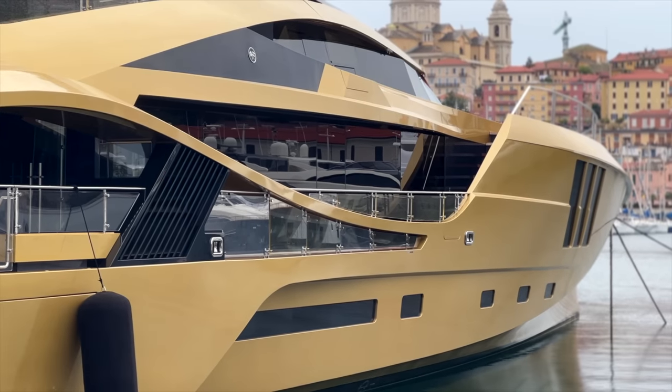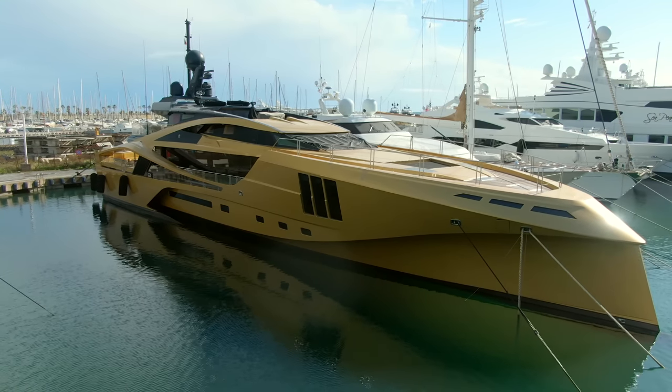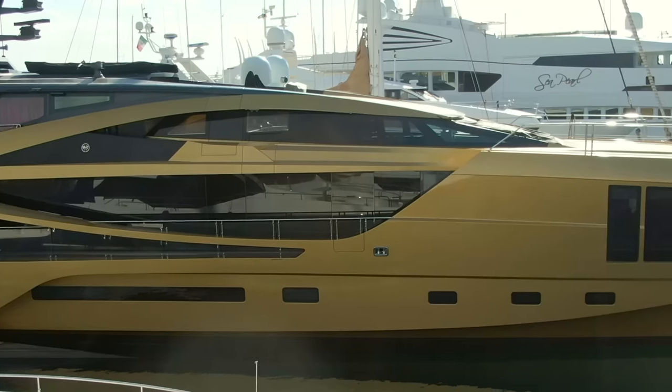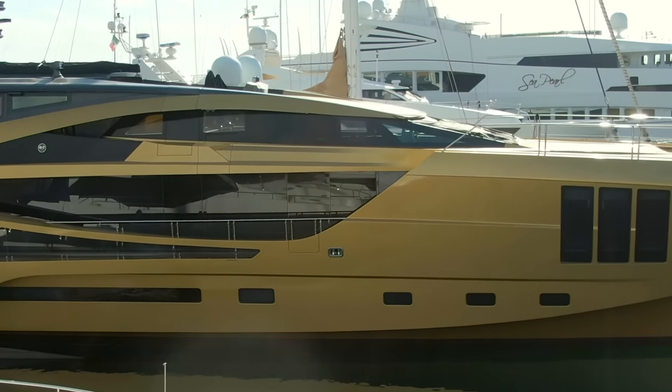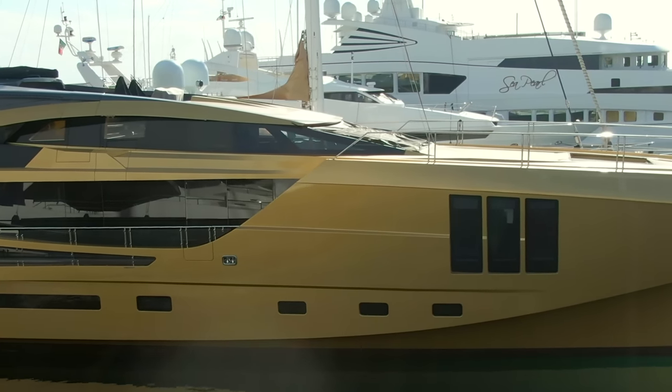A lot of videos out there still talk about it today. But clearly if you plated a yacht in gold — they actually gave the figure of the weight of the gold — it was hundreds and hundreds of kilos. So anyway, it's not gold. It's gold in color, but it's not gold in substance.